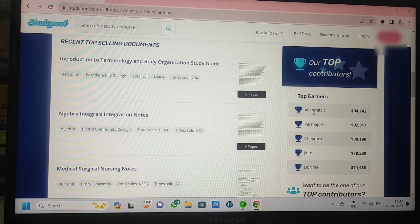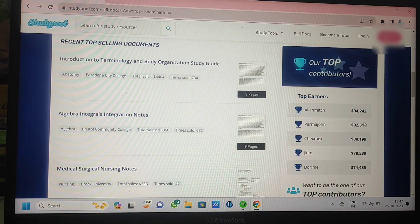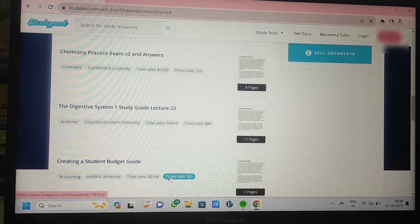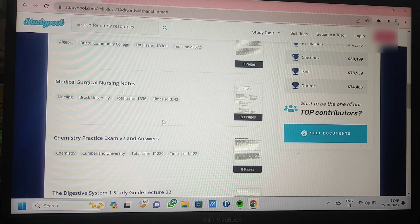After clicking on 'Sell Documents,' the page appears and here is a list of top earners of the past few days. The top earner has earned $94,242, the second has earned $92,317, and the fourth has earned $78,539. You can also see the top selling documents uploaded — notes of different streams like algebra, integral calculus, medical surgery, and nursing notes. For uploading your document, click on 'Sell Document,' upload your file, it goes through a verification process, and once approved, it can be accessed by many people on the website.